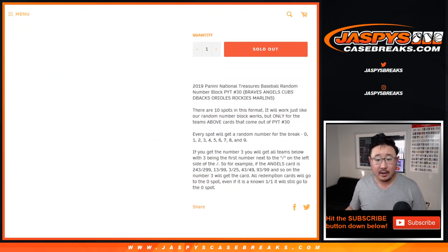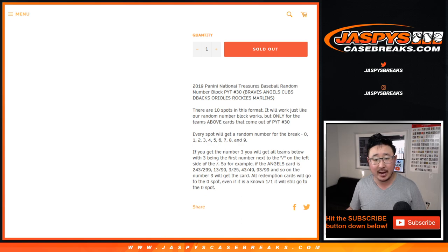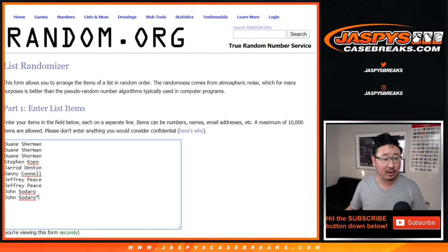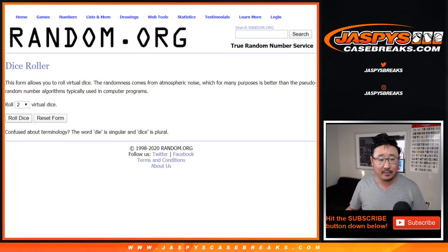It's a number block just for these teams and only for break 31. It works just like our number block breaks, which I'm sure most of you are familiar with by now — you get a block of numbers just for that team, just for that break. Those teams are in that tab down there. Big thanks to all of these folks for getting into it. There are the numbers right there. Let's roll it, let's randomize it.